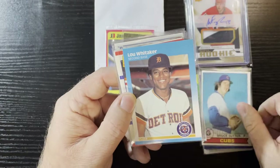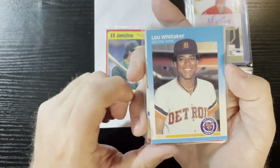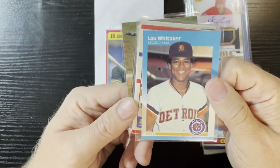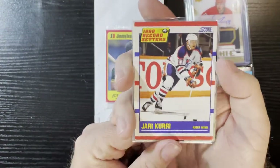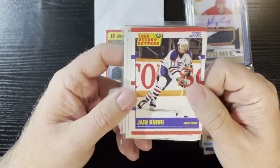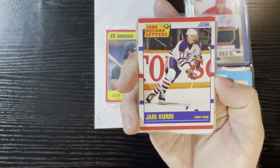Another Sweet Lou Whitaker on an '87 Fleer — I gotta find a box of those to open. I know it's junk wax but I love '87s. All the '87 products are such good-looking cards — very slick. Very nice, Sweet Lou. And we're gonna get some hockey. He said he had some hockey cards and I love hockey cards. A 1990 Score — they made so much of this stuff. I gotta find a box of old Score. So fun.